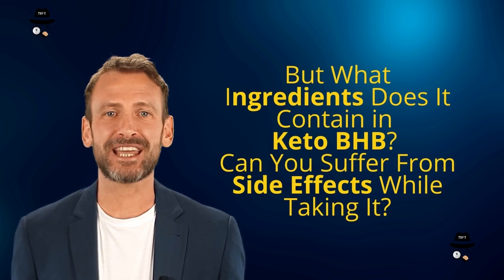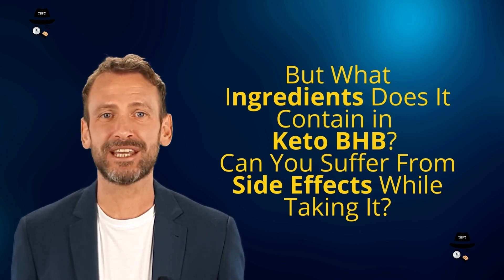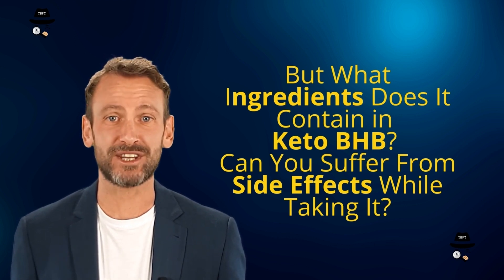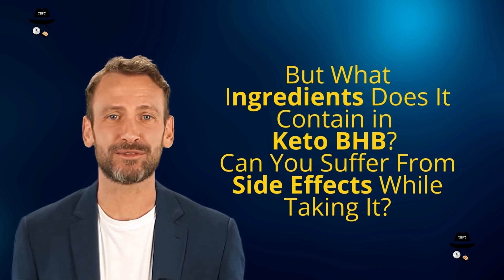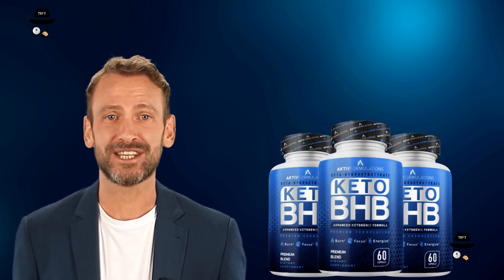Keto BHP is a very affordable supplement and one of the best keto supplements containing ready-made ketones. But what ingredients does it contain in Keto BHP? Can you suffer from side effects while taking it? We'll talk about it and more in today's video.